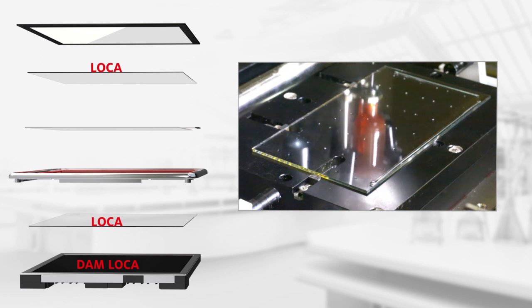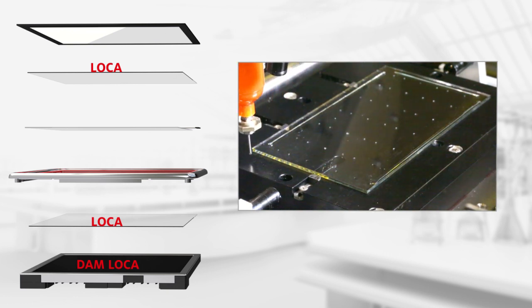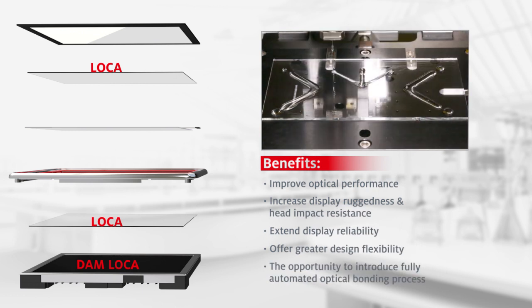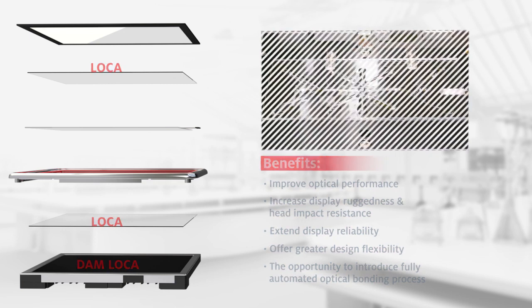Henkel provides both silicone and acrylate solutions-based LOCA technologies — single-component materials with visible light and secondary cure capability. LOCA allows you to improve viewing experience, extending the display product life, enable thinner designs and increase the display ruggedness.